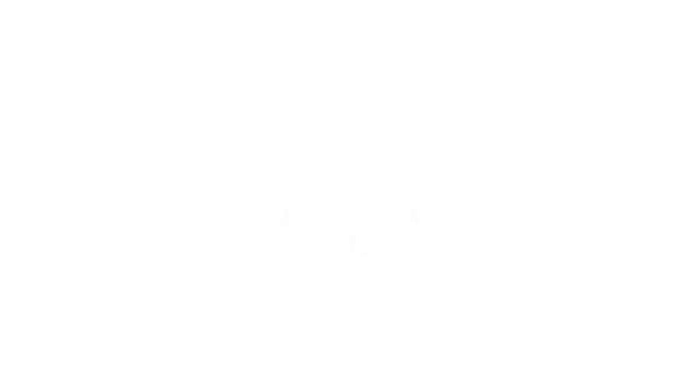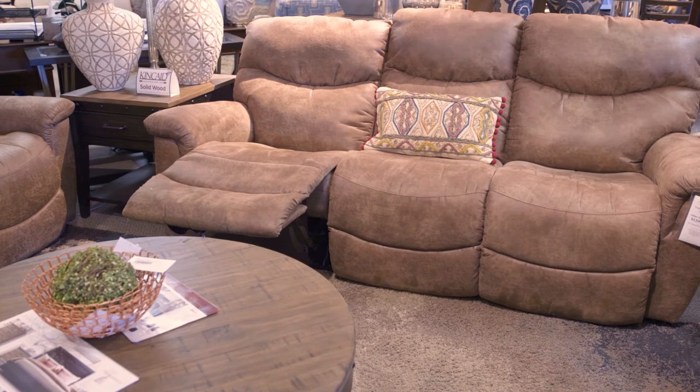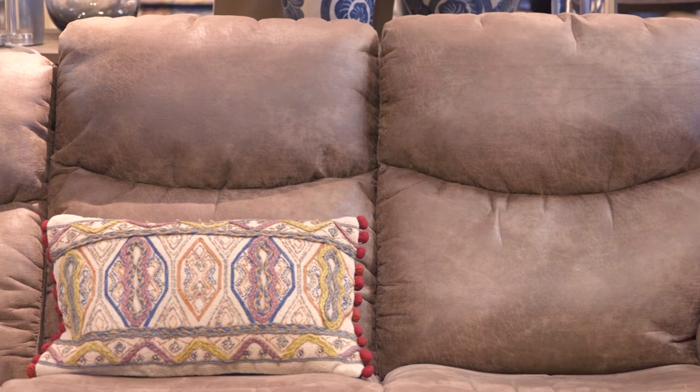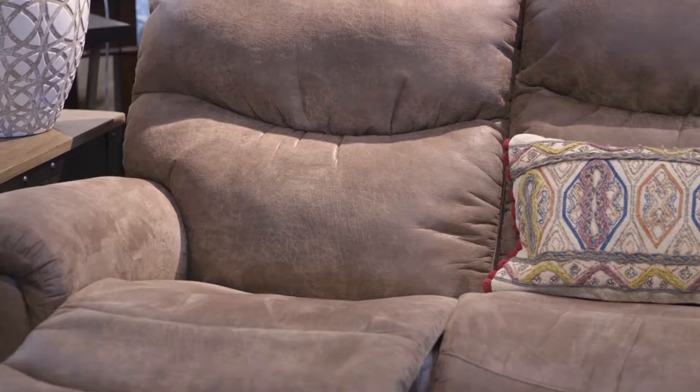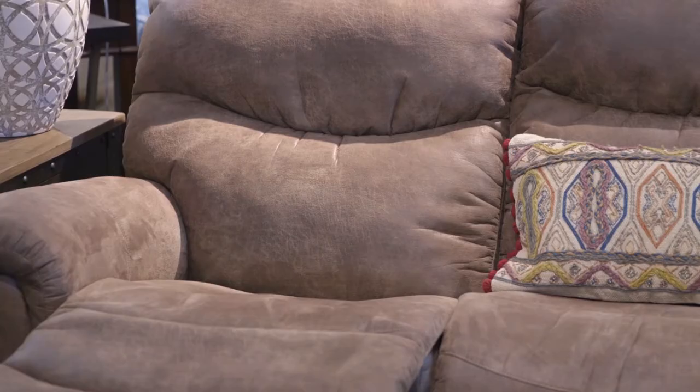Comfortable, cool, and laid back, the James makes relaxing look as great as it feels. With inviting bucket style seats and chaise leg rest that cradle you in support, while stitched pillow back styling and pillow top arms pamper you in softness. The James is a standard sofa that is aesthetically clean with a tailored look. It's not overly stuffed and can fit into most homes with its transitional style.